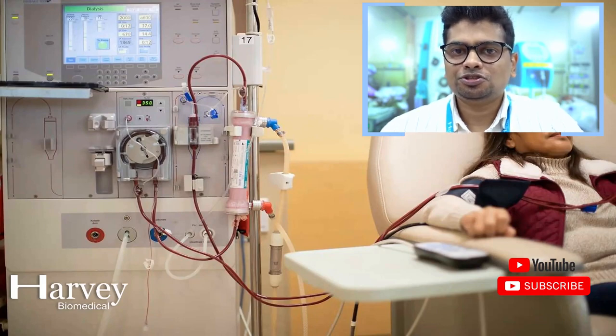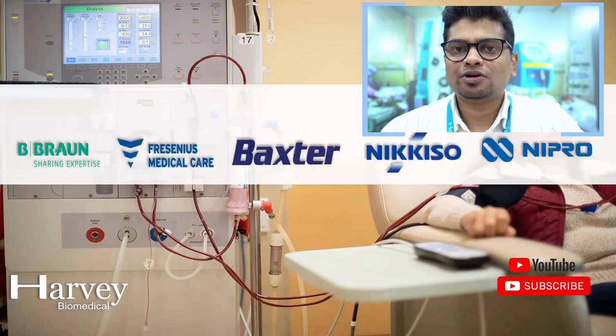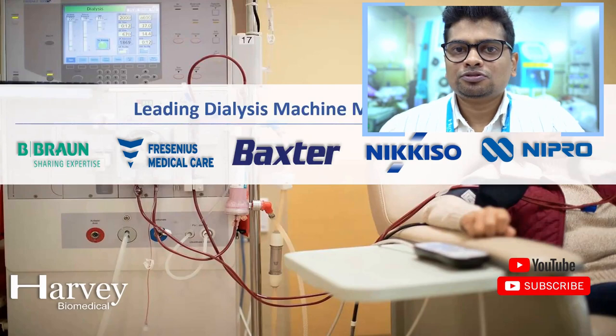Usually, hemodialysis machines are installed in hemodialysis units of a hospital as well as hemodialysis centers. The leading manufacturers of hemodialysis machines are Bebron, Fresenius, Baxter, Nikiso, and Nipro. Candidates seeking a job career in the dialysis domain can pursue roles of sales engineer, service engineer, as well as clinical application specialists in these manufacturing companies.